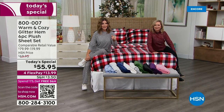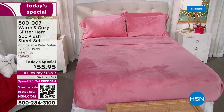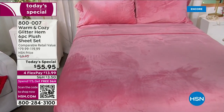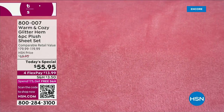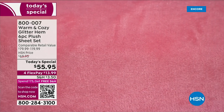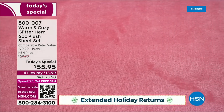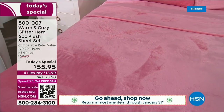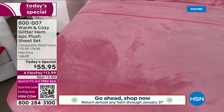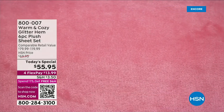We have twin, twin XL — great for bunk beds, kids' rooms, dorms, and adjustable beds. We have full, queen, king, and California king. Think also about air mattresses, fold-out sofas, and guests coming in winter. These make an amazing gift for a family member who lives somewhere always cold — they'll use them all season long.